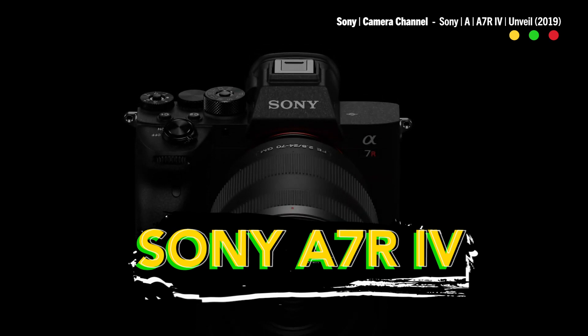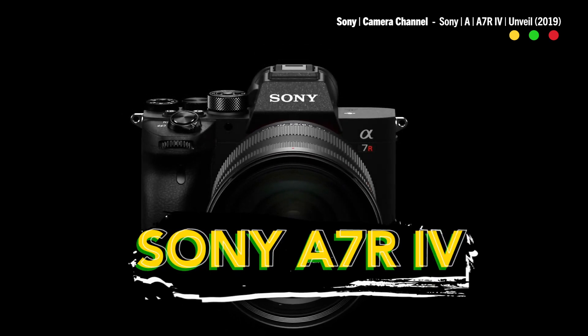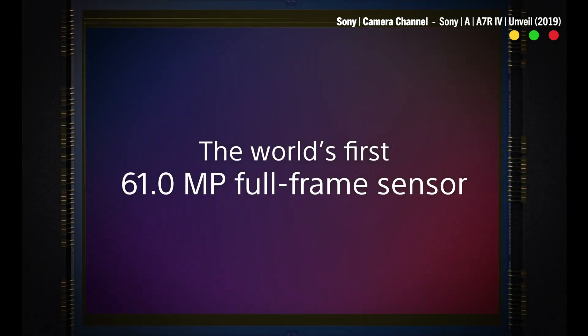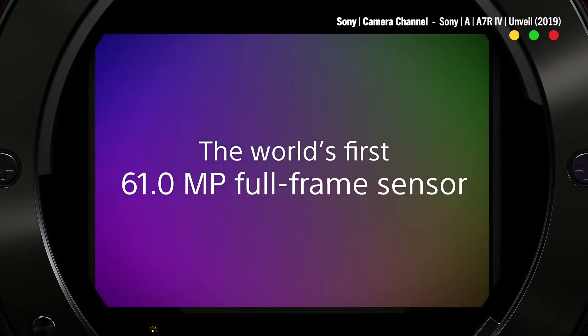The Sony A7 series is one of the most popular camera systems for filmmakers. They're full-frame, mirrorless, lightweight, and there's a new one in their lineup. Sony just announced the A7R IV, the latest addition to the A7 line. They claim it will be the first camera to have a 61 megapixel full-frame backside illuminated sensor.